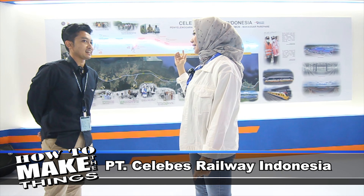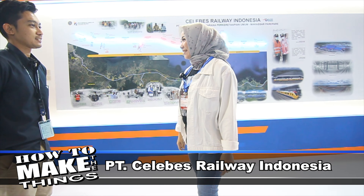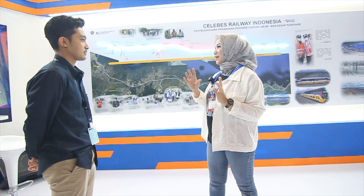Hello, selamat sore. Halo, selamat sore. Pak Irfan, apa kabar? Baik. Selamat datang di booth Celebes Railway Indonesia. Celebes itu artinya Sulawesi ya? Iya, lebih ke Sulawesi.